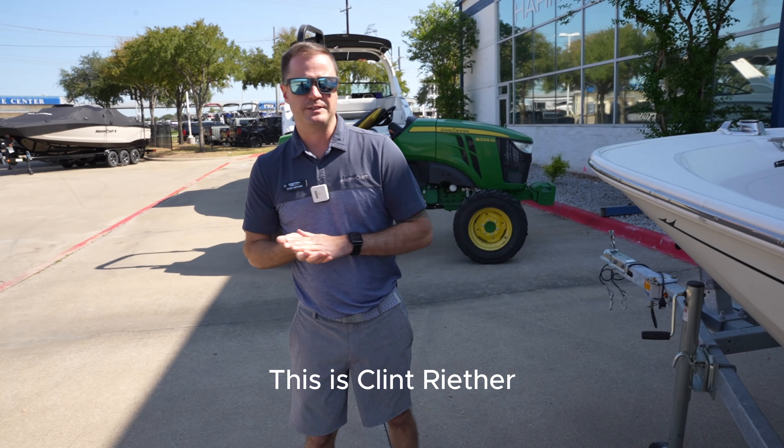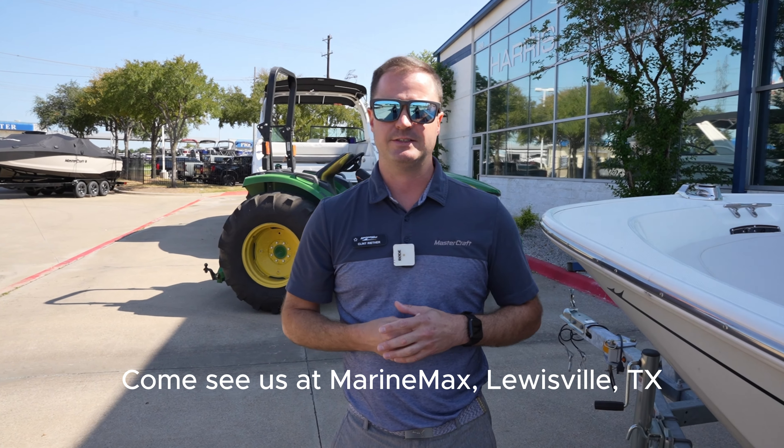This is Clint Reuther. This is a spot where the entry is here. You can see us at Greenbacks in Eastville, Texas. Thanks.